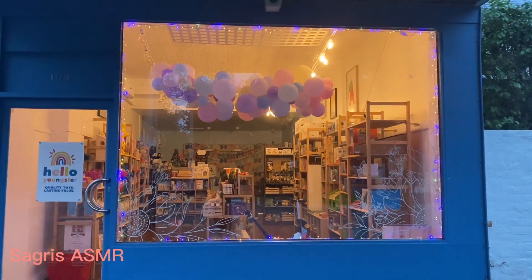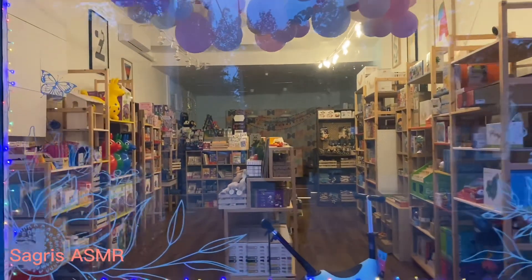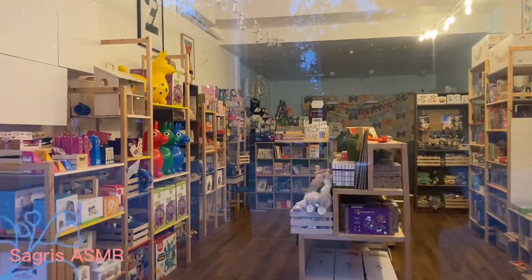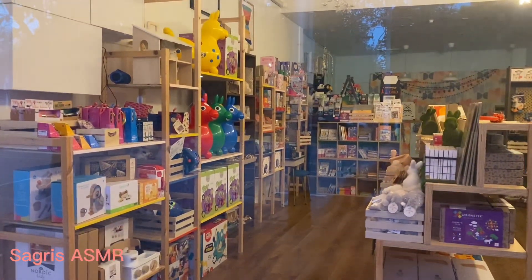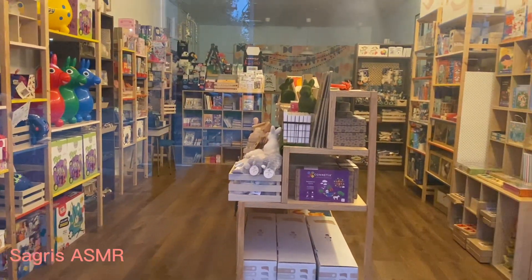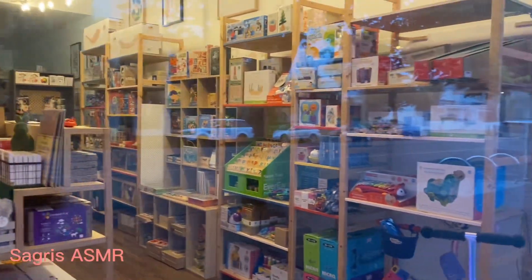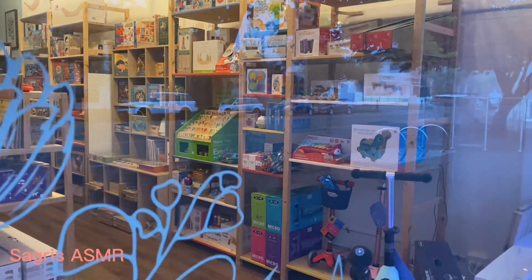Hi everyone. This is a toy shop for kids that when I have time I walk the dog around and I saw it. It looks so amazing. I'm recording this video in the very early morning. It's about 7 o'clock.